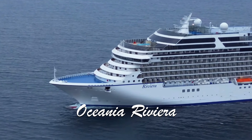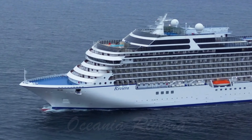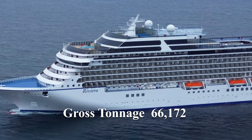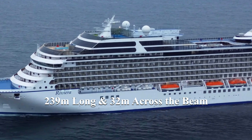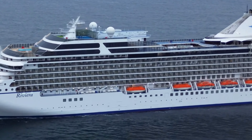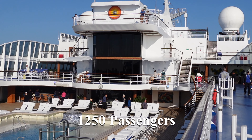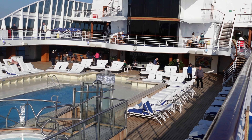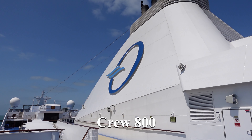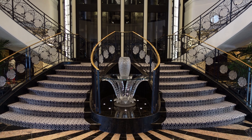Oceania Riviera is an Oceania class luxury cruise ship built in 2012. She has a gross tonnage of 66,172 tons, a length of 239 meters and a beam of 32 meters. She is able to accommodate 1,250 passengers at double occupancy and is served by a crew of 800. We sailed on her in June 2023 after a major refit at the end of 2022.